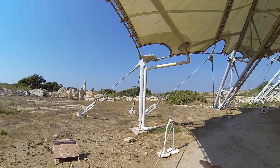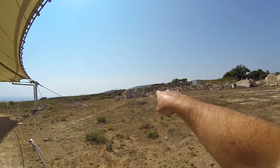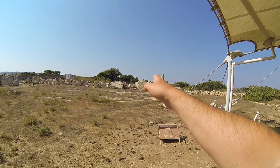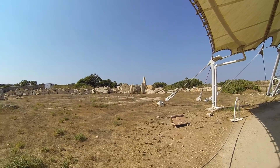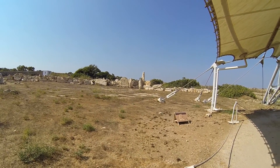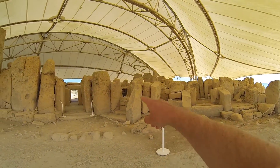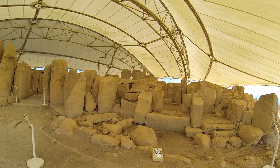You can see there are more structures over there, but they are off-limits so we cannot go look at the conditions. All this stuff is weathered, and this room has been rebuilt.